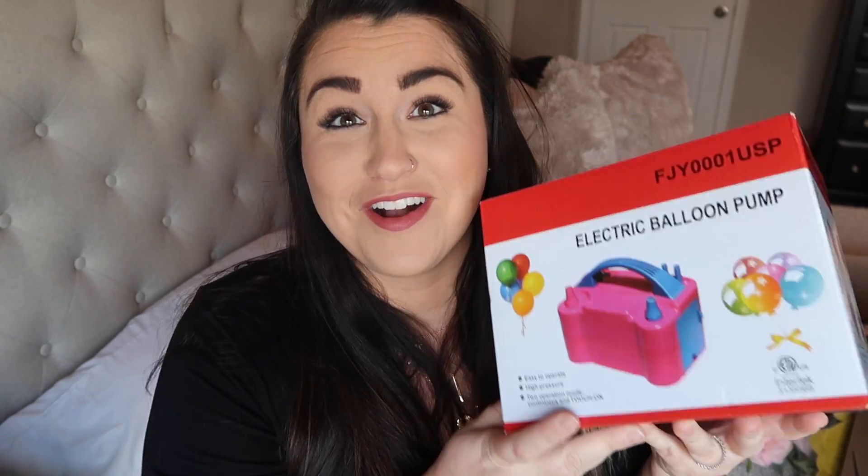For the balloon garland I watched a couple of videos on YouTube and they recommended getting an electric pump, so I went ahead and grabbed that. I thought this would be fun to do for all my kids' birthdays — a balloon garland instead of buying balloons — because it's so much cheaper. I heard it can take a long time but it's not expensive, so hopefully it goes well.